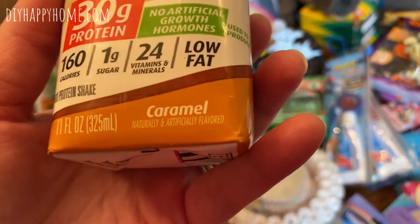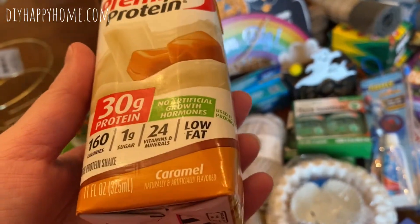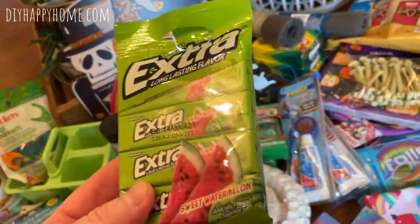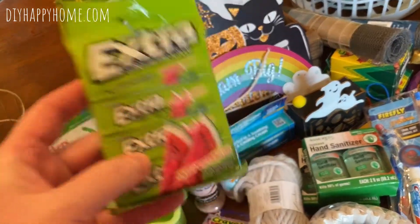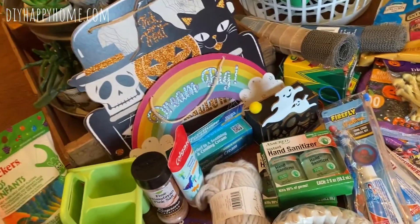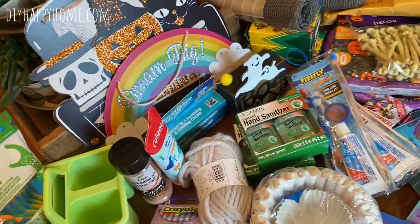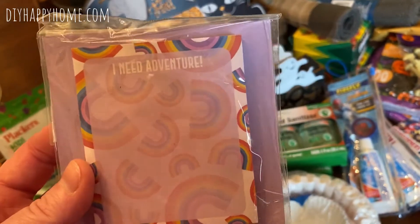I got some Premier Protein in caramel — I'm going to try putting it in coffee like creamer, and it's got protein so that should be good. I also used Extra gum to bribe my children. I got the watermelon flavor — it comes with four packs. I got some Wyler's Light — sugar-free strawberry lemonade flavored, you just add it to your bottle of water. And speaking of back-to-school, I got some cute rainbow Post-it notes.